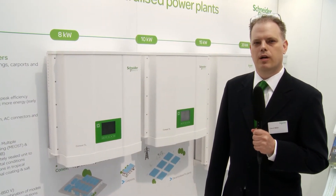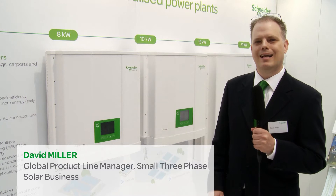Hi, I'm David Miller. I'm the global product line manager for the Connex TL product lineup.